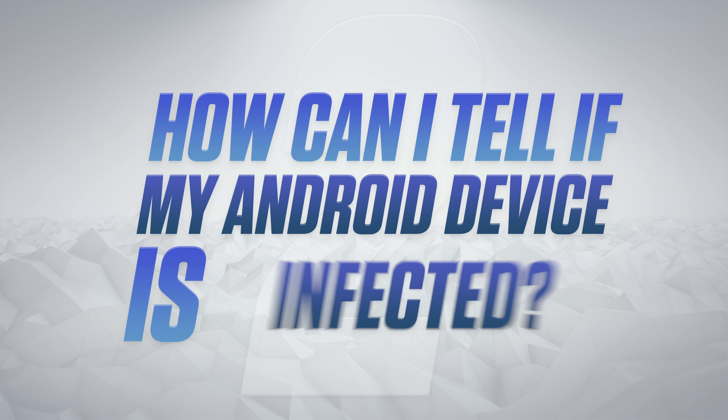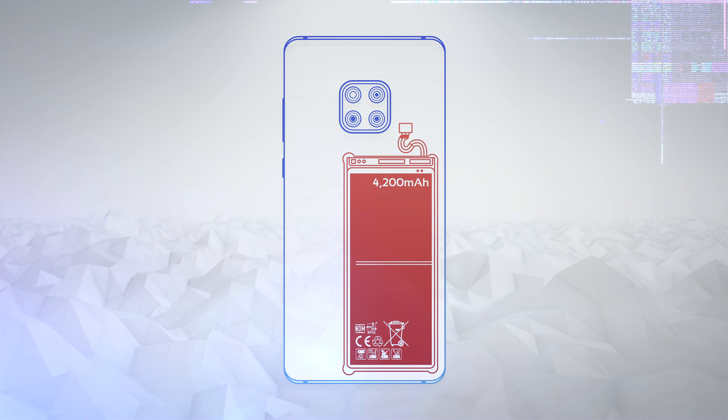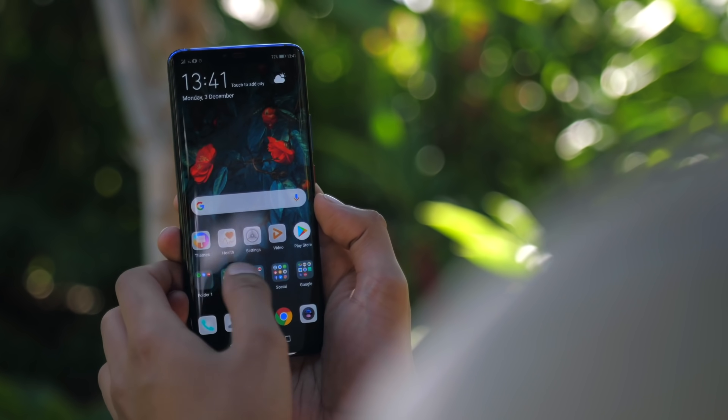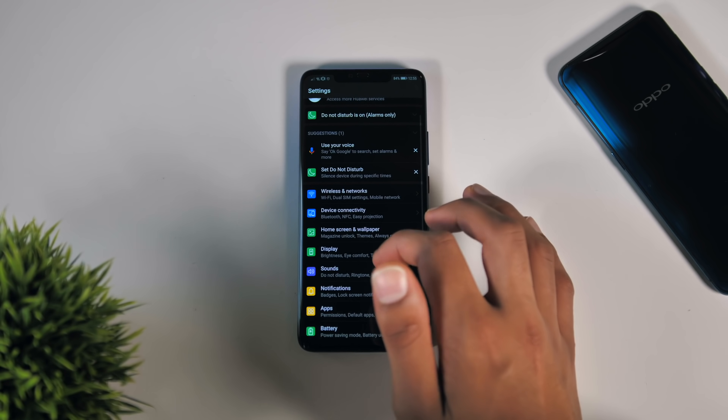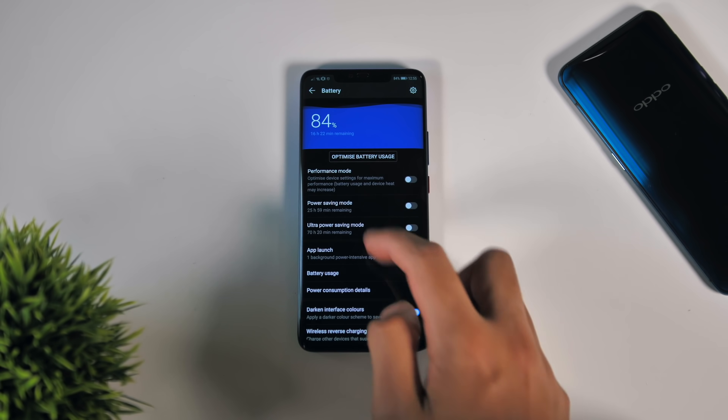So at this point you might be thinking, how can I tell if my Android device is infected? One of the first warning signs to look out for is a sudden change in battery life. Sometimes this is just the reality of batteries nearing the end of their lifespan. However, viruses and malware on your phone use up your phone's resources to fuel the infection. So if after installing a certain application you've suddenly noticed a dip, then that's something to look into.